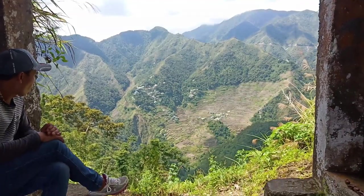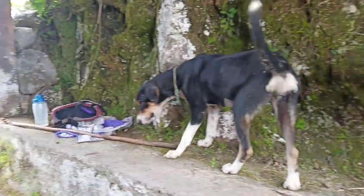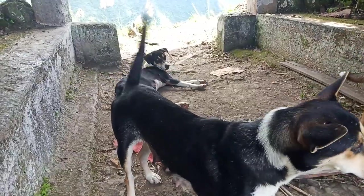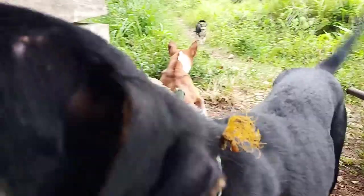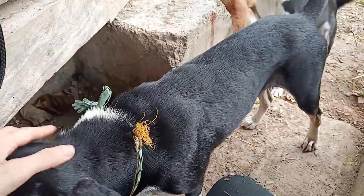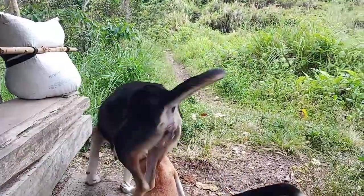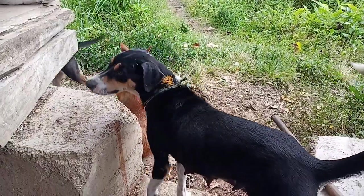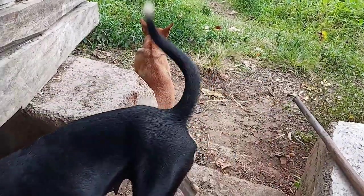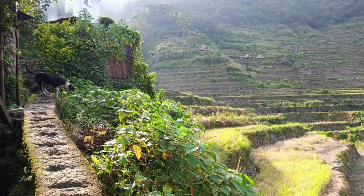I find going down more difficult because you really have to be careful. I also didn't have proper warm-ups, so we were resting whenever we could and the dogs would patiently wait on us. It was a full day hike — we started before 8 a.m. and arrived at Ramon's homestay backyard just before 4 p.m.